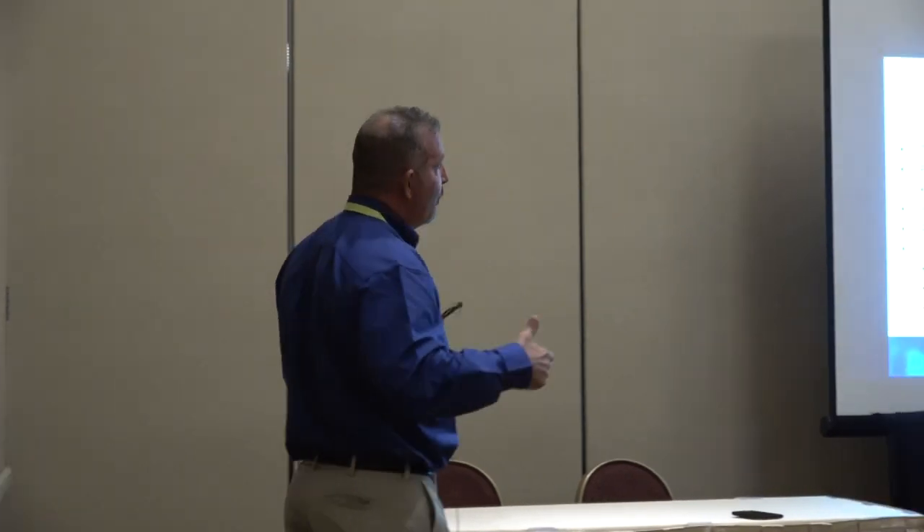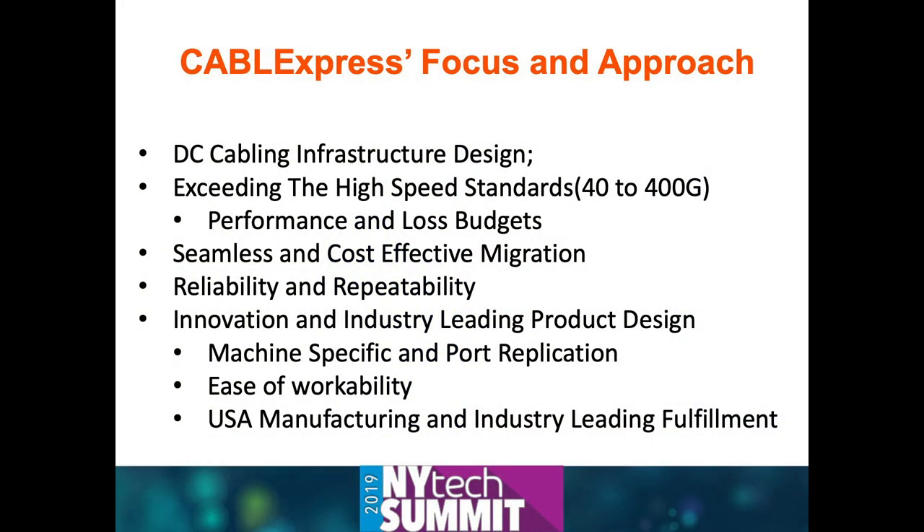What we focus on to make sure you're able to achieve speeds up to 400 gigabits is, first, infrastructure design. We want to make sure when you put a backbone in, regardless of what you're doing on the front side—your machines, servers, switches, and optics—you're going to be able to migrate up to those 400 gigabit speeds. What's really key is the performance and loss budgets, and the acceptable loss and lengths required to achieve those higher speeds.